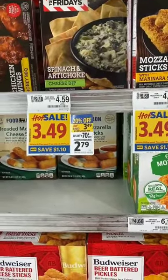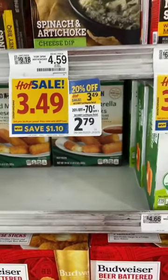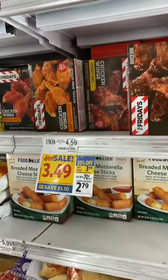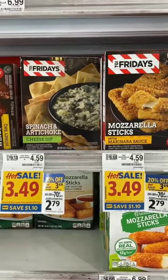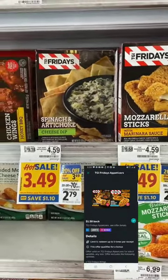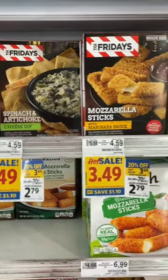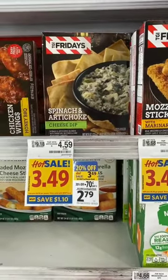The TGI Fridays frozen appetizers, regularly $4.59, are on sale for $3.49 and also part of the 20% off deal, bringing them to $2.79. The Ibotta rebate excludes the chicken but applies to the spinach and artichoke cheese dip and the mozzarella sticks — you get $1.50 back, limit five. After the rebate your final cost is $1.29 for these, which is unheard of. I'm going to stock up on the spinach and artichoke dip and next time I have a party I'll pretend I made it.